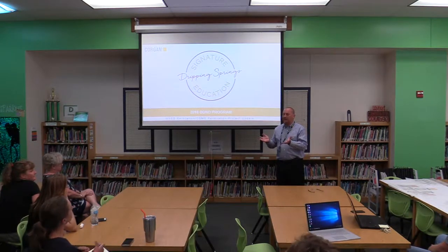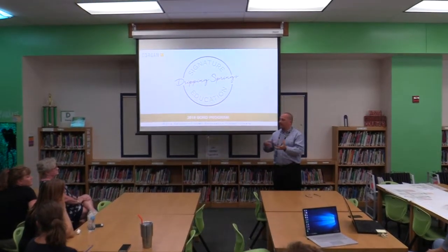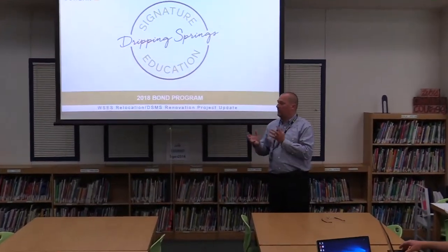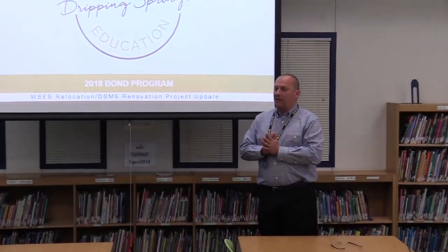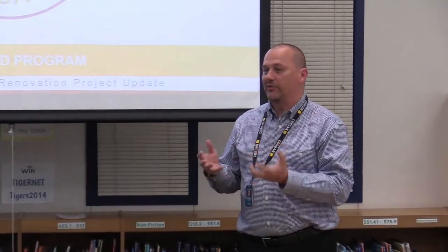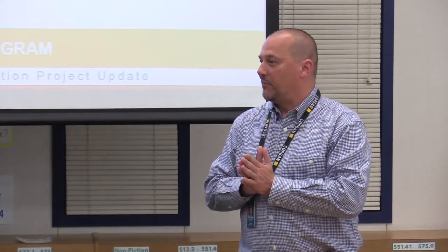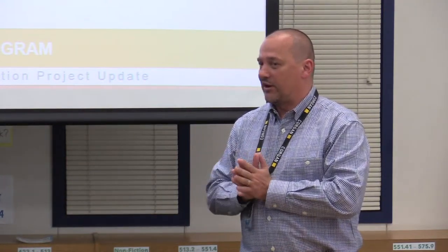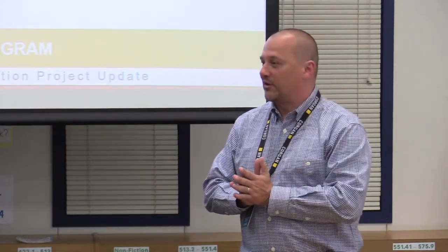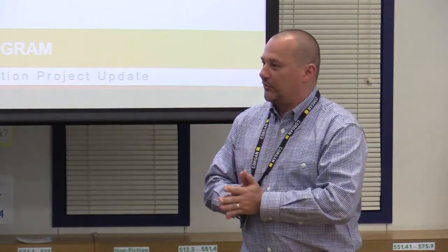Thanks for coming tonight. We originally had community meetings and did information gathering and feedback during the program phase. The first couple of months we spent programming the project, and over the last six or seven weeks we've moved into schematic design. We've got a couple of schemes for you to look at, get some feedback on, and we really appreciate your time. It really helps us get to where we need to go for the students and teachers.